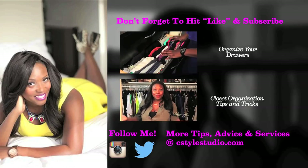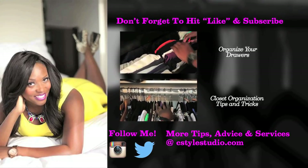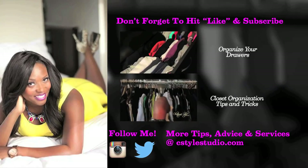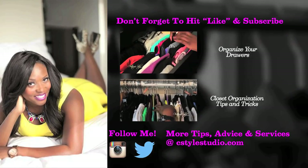Did you like my video? Prove it by clicking like below and be sure to subscribe to my YouTube channel. For more fashion and lifestyle tips, or to learn more about my styling services, visit me at cstylestudio.com. Also follow me on Instagram and Twitter at ChetainStyle.